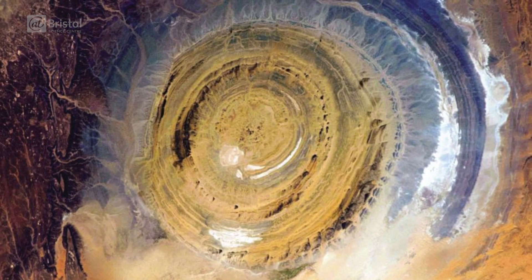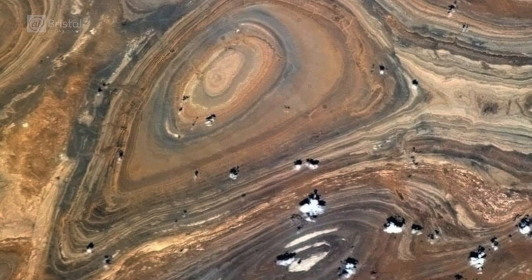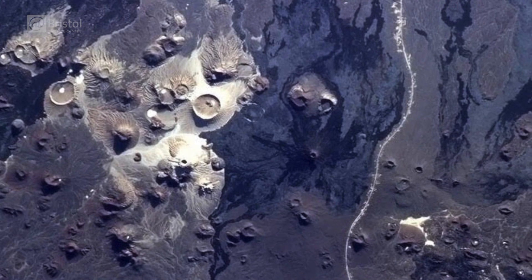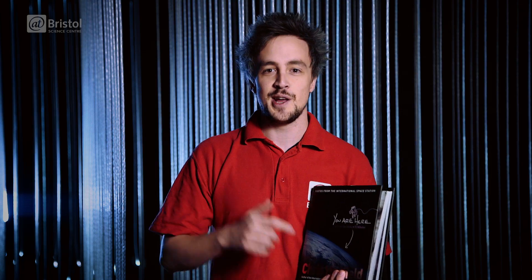These photographs were taken of something very large, very far away, but we think they look like pictures taken of something quite small up close. So we invited him to see if he could recreate any of these photos of the Earth from space by using some textures from down here on planet Earth.